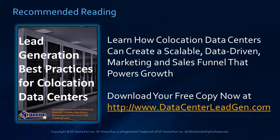Thanks so much for stopping by and tuning in today to learn all about whether carrier neutral data centers really reduce costs. Thanks.